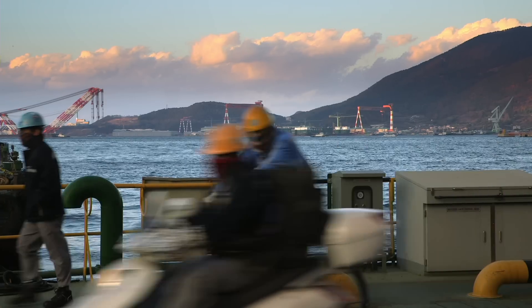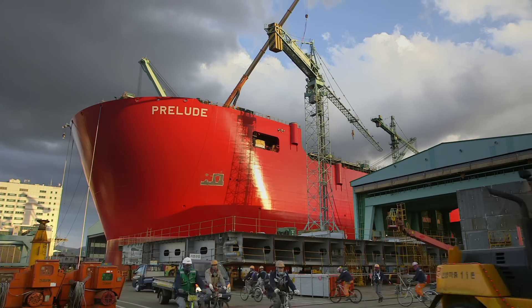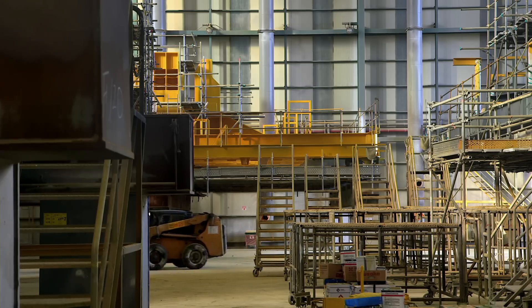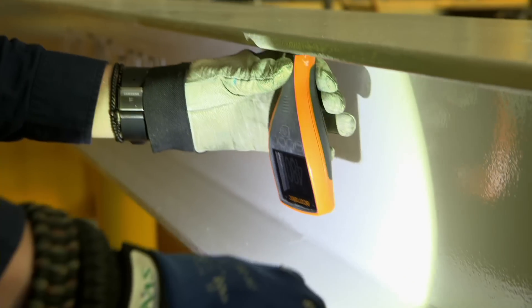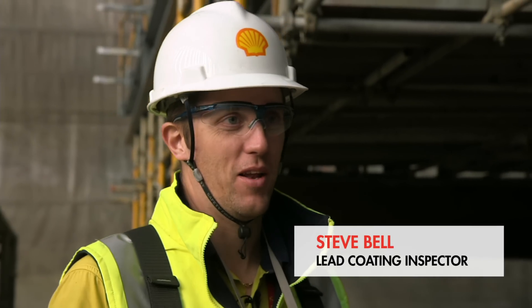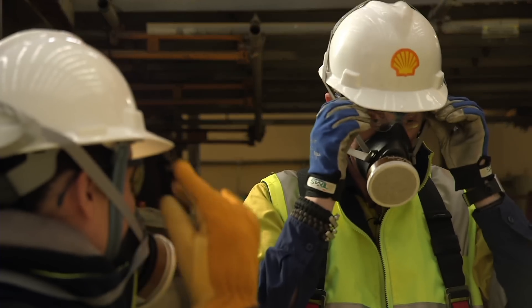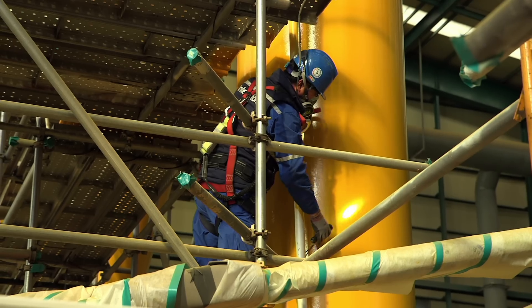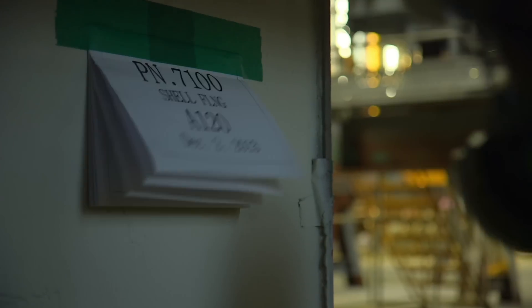Most ocean-going vessels return to dry dock for maintenance every five years, but Prelude is designed not to return for 25. To survive, every inch must be utterly protected. It's Steve Bell's job to make sure Prelude's 260,000 tonnes of steel are painted to perfection. Painting is a lot more technical than what people actually think — different paints react at different temperatures and it is a very technical discipline. Any defect in the paint would in the long term bring an early breakdown of the coating system, which would cause an early failure of the steelwork.